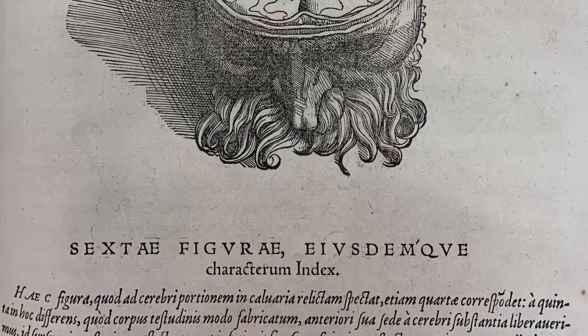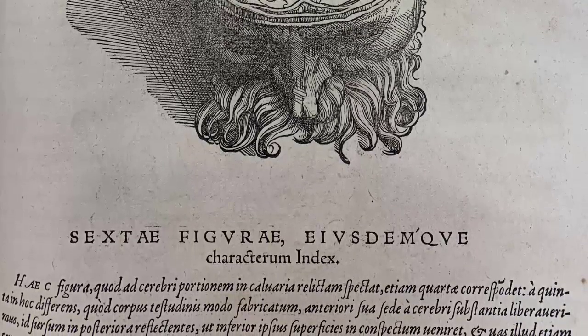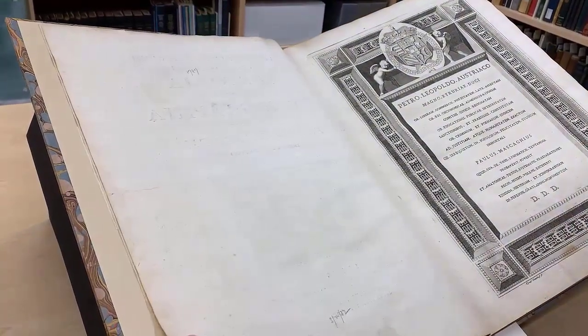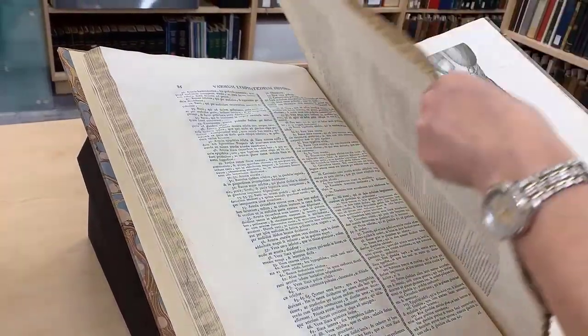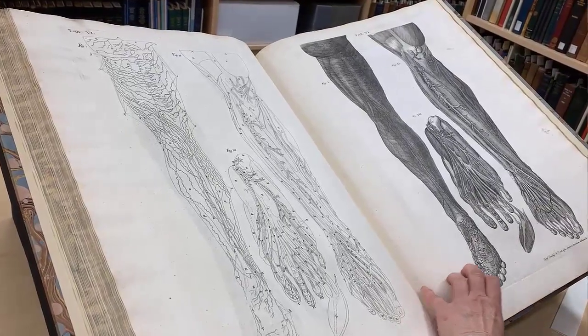HSLS has a large collection of anatomical atlases, some of which I had already presented in the first episode, but there are many others to choose from. Therefore, today we will limit ourselves to looking only at Italian atlases — atlases which were created by Italian anatomists or published in Italy in the 16th through 19th century. Each century will be illustrated with examples from our collection.